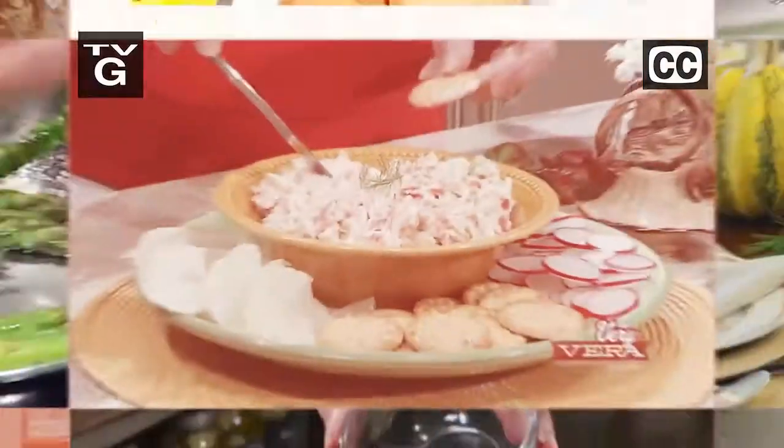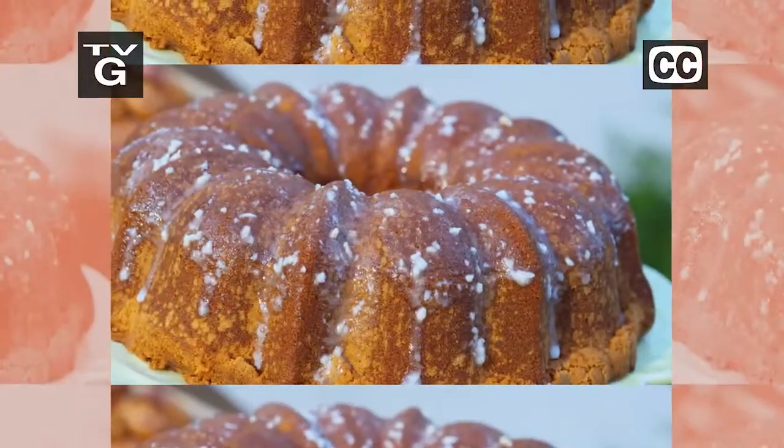I've got the recipe for you. This dip is just amazing. It just melts. Bon Appétit!